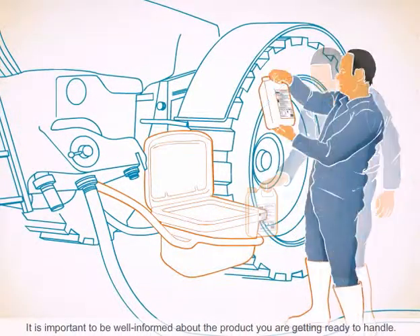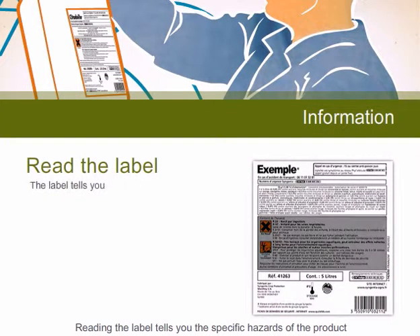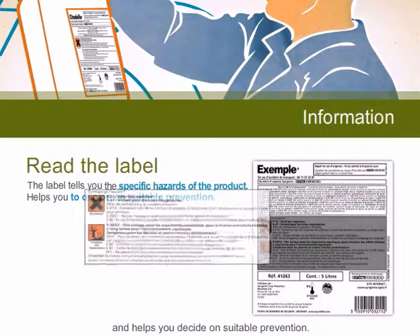It is important to be well informed about the product you are getting ready to use. Reading the label will identify for you the specific hazards of the product and will help you decide on suitable risk mitigation measures.